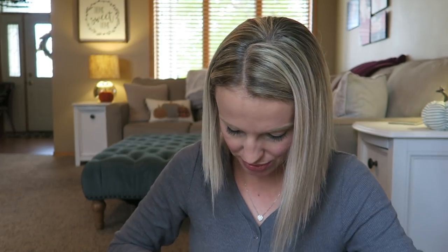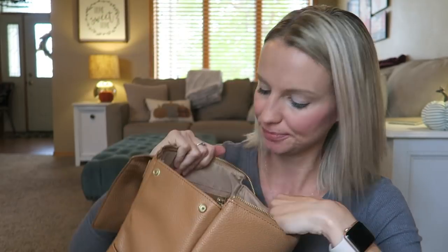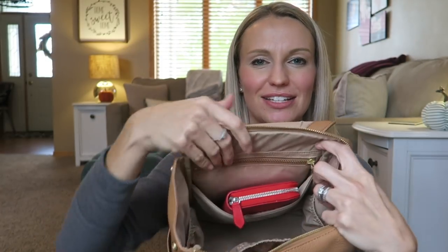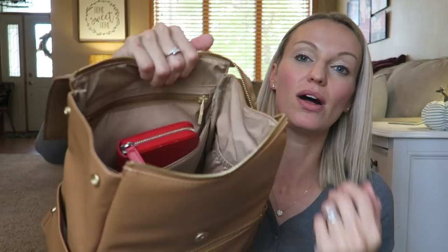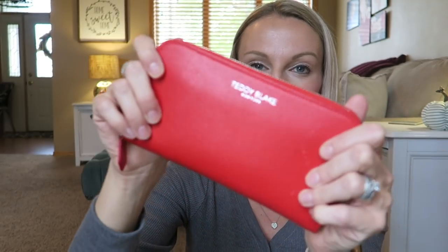I also have some graham crackers from my Dollar Tree haul. You can see all my snacks are in this interior pouch. There are also two little side pockets inside where you could put drinks — I've done that option as well. Then I have my wallet in here — this is kind of my own personal pocket. Right now I'm using this Teddy Blake wallet; I love the red color and think it'll be perfect for holiday shopping.